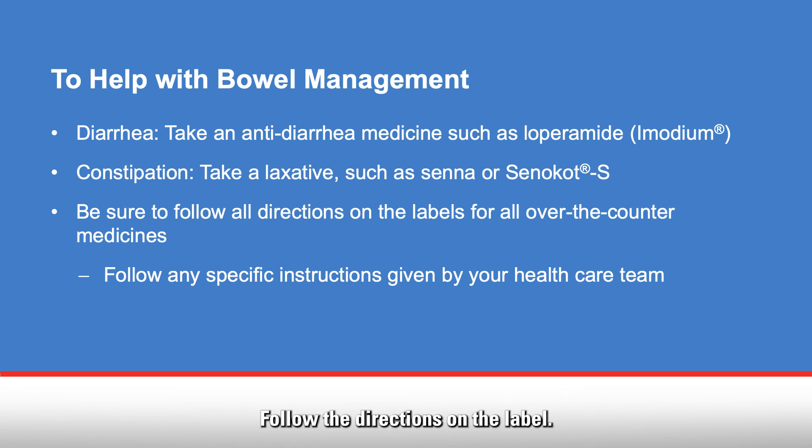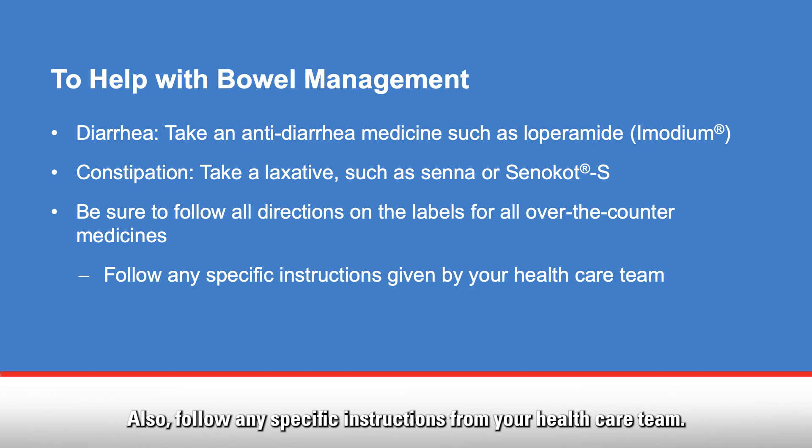For diarrhea, if you do not have a fever, take Imodium and follow the directions on the label. If you do have a fever, talk with your health care team before taking Imodium. For constipation, take a laxative such as Senna or Senokot S, with or without Docusate. Follow the directions on the label for all over-the-counter medicines, and follow any specific instructions from your health care team.